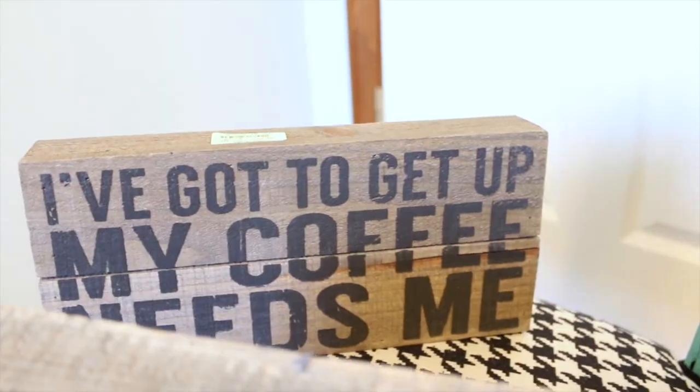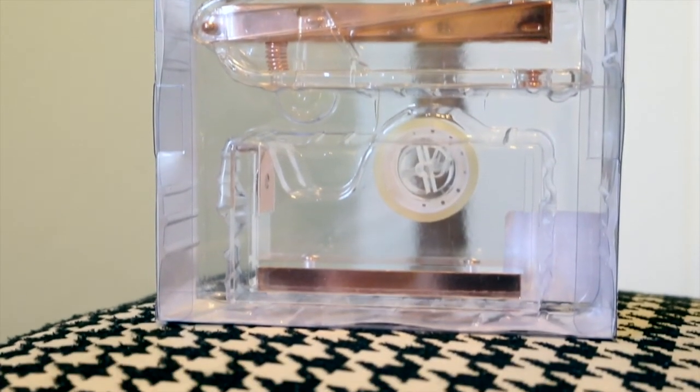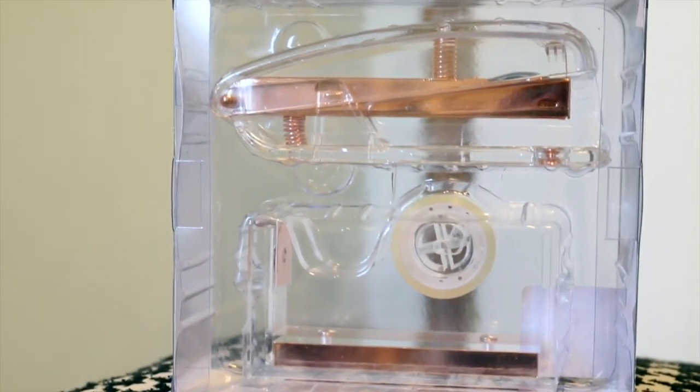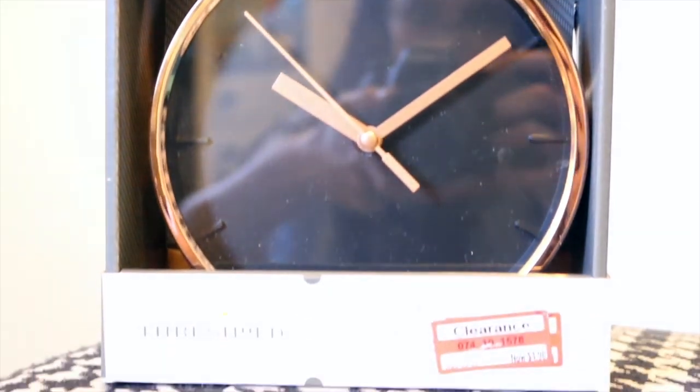For our little coffee bar I have these two signs I got for Christmas — they just have cute little coffee designs on them. Next, from HomeGoods, I have this rose gold stapler and tape dispenser — it was $25, but it's literally beautiful, so I'm pretty pumped to have these on my desk. And then I found this black and coppery rose gold clock at Target on clearance for literally $5. Gotta love it.